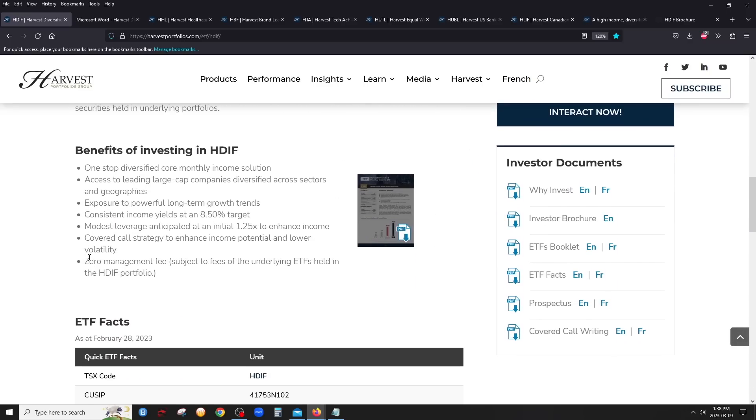HDIV uses modest cash leverage at 1.25x — meaning 25% cash leverage. It's taking out a loan facility to enhance the yield by 25% and increase the growth potential by 25%, but also the volatility and downside potential by 25%. If you're hesitant about leverage, stay tuned because Harvest announced a non-leveraged version of HDIV coming out soon. Personally, I think 25% leverage is a great idea for a long-term buy-and-hold investor, especially on something that generates cash flow.